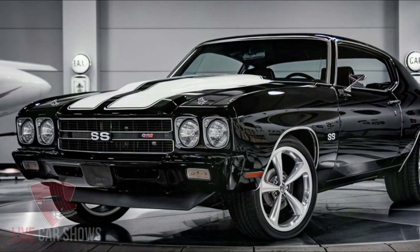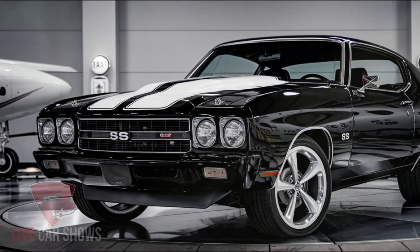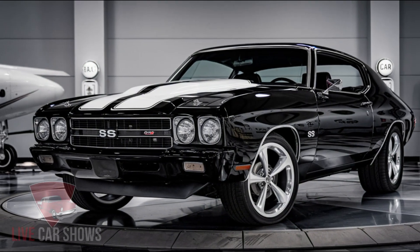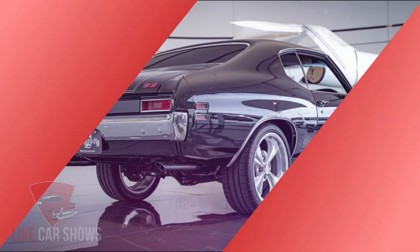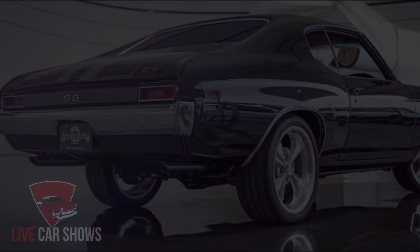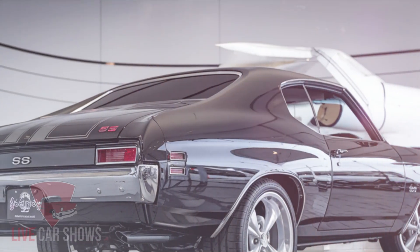That's it for today's video on the 2025 Chevy Chevelle SS. We hope you enjoyed learning more about this exciting new car. If you have any questions or comments, please leave them in the section below. Don't forget to like and subscribe for more car content, and we'll see you in the next video.